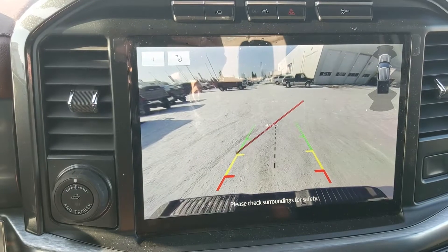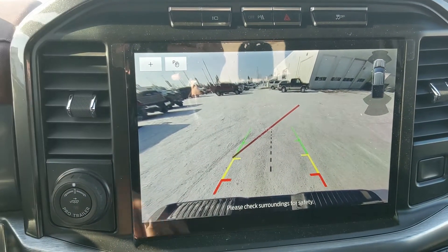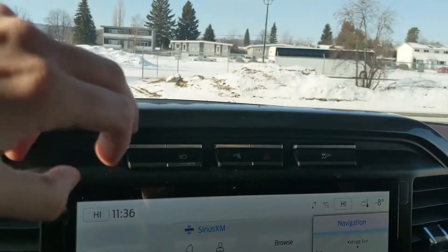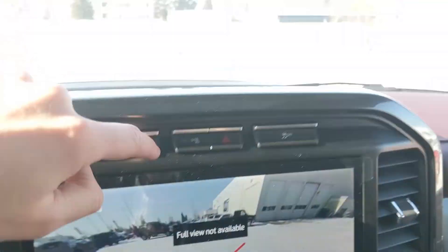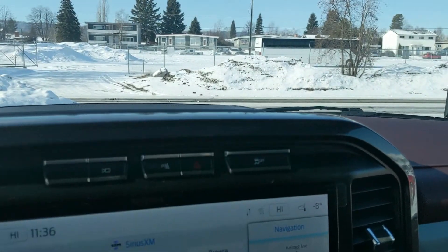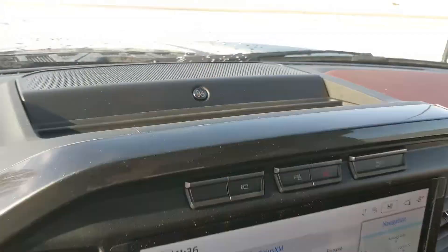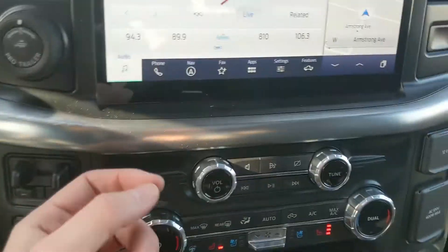Shifting into reverse, you also have a backup camera so you can see where you're going, with a dynamic hitch view so you can zoom in and have an easier time hooking up a trailer. Above that you have your camera view, park assist sensor shut-off, hazards, and traction control shut-off.